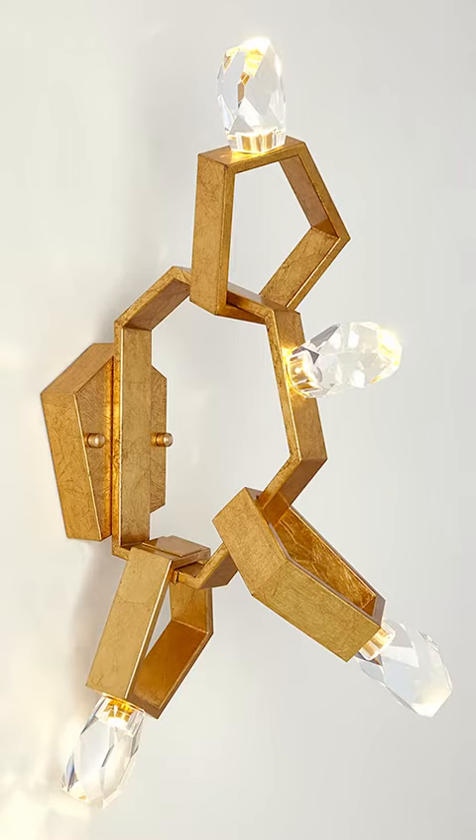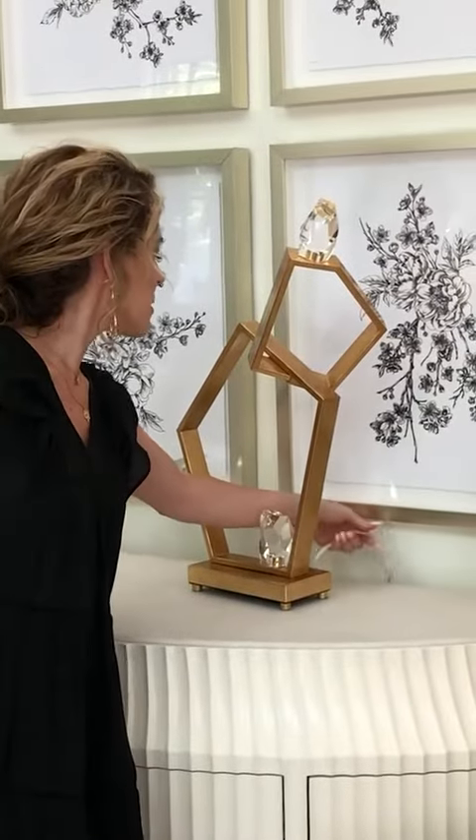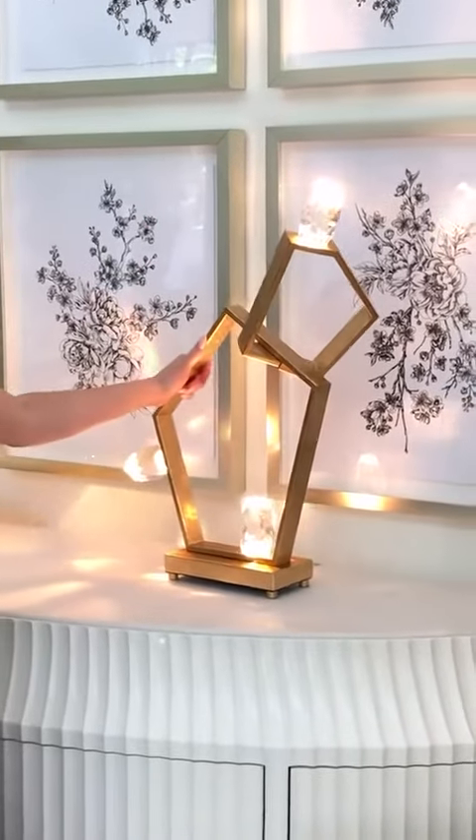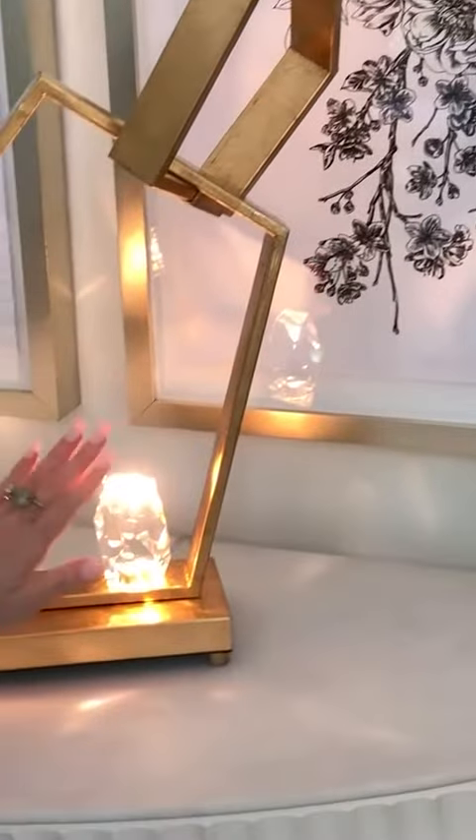This lamp uses LED technology — the LEDs light up and then illuminate these really gorgeous cut crystal accent pieces.